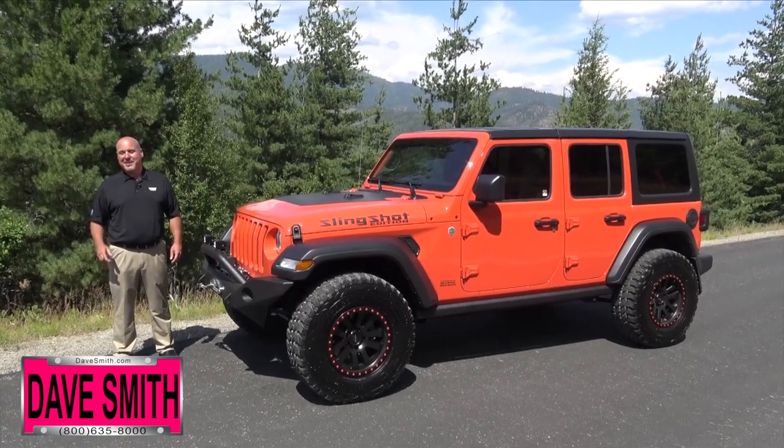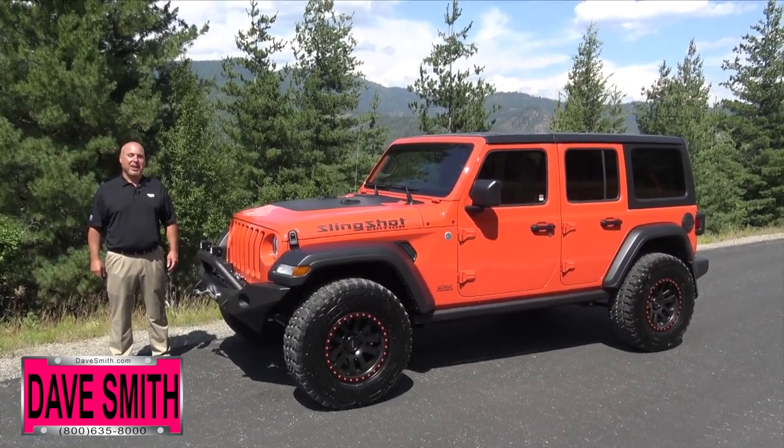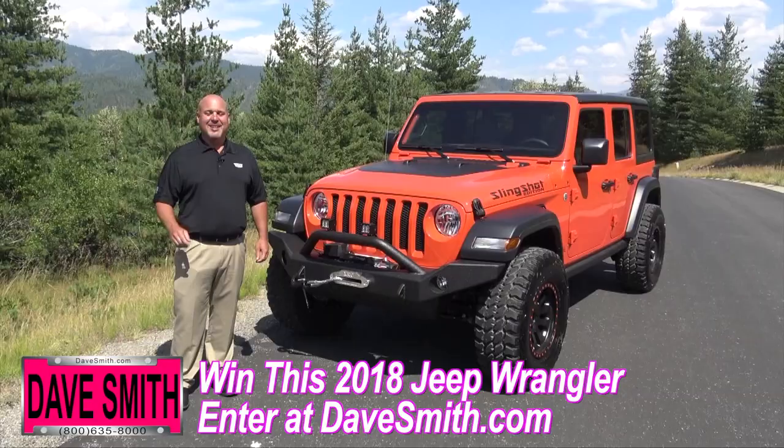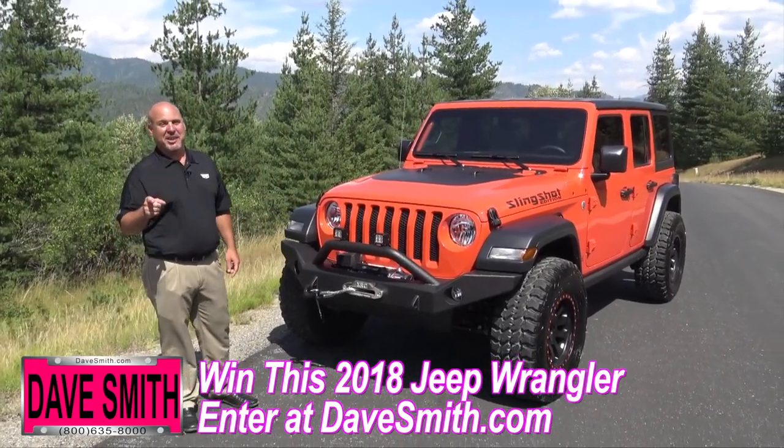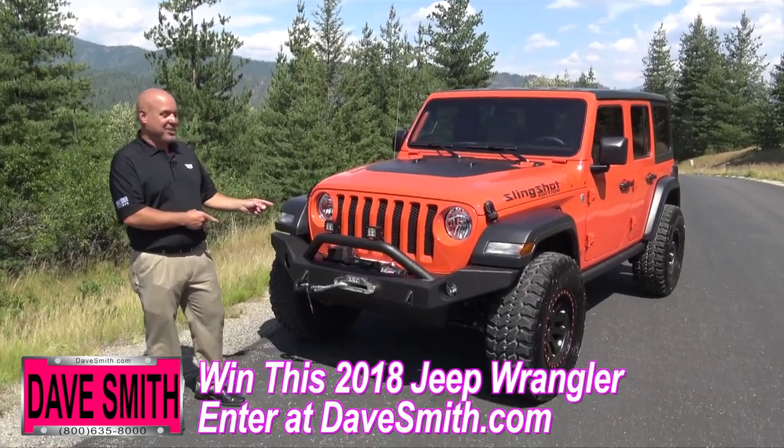Hello Bob Cameron, Dave Smith Motors. I'm excited to tell you about our latest promotion giveaway. We're calling it Eat, Sleep, and Jeep. I'm excited to show you what we're going to give away to one lucky winner. I'm not going to teach you how to sleep and eat, but I am going to show you what kind of goodies we put on this Jeep.